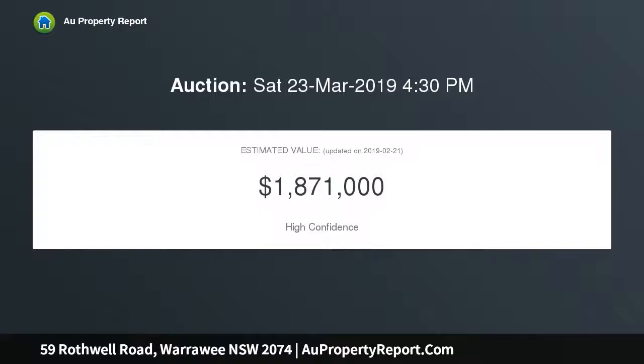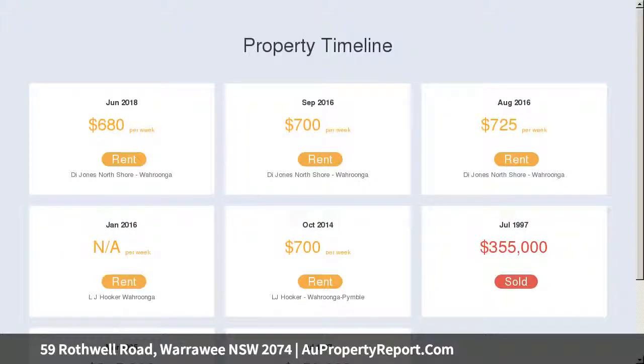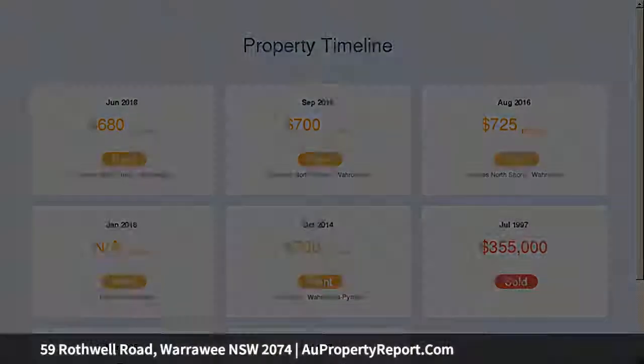The inground pool sits privately amidst a large paved outdoor entertaining area, framed by greenery. The land itself presents a great opportunity to extend or rebuild on its generous 670 square metre block.